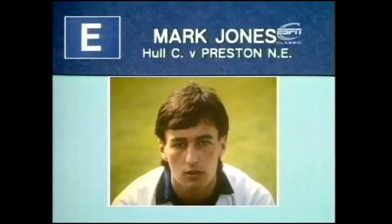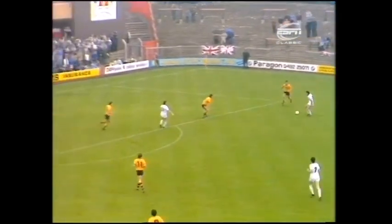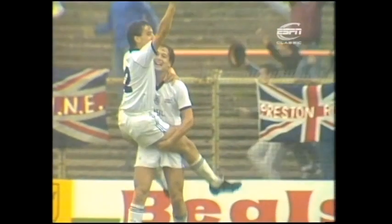Goal E scored by Mark Jones for Preston at Hull City. That's Mike Farrelly. That's a beautifully hit shot. Quite superb goal by Mark Jones. Magnificent goal.